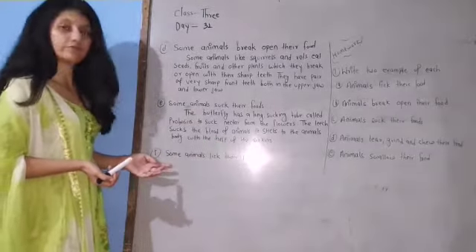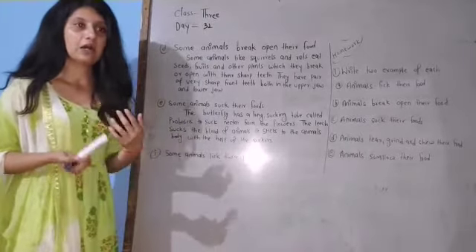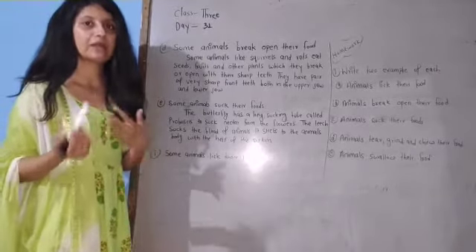The last one for today's session: some animals lick their food. Animals like dog and cat lick their food like water, milk, etc.